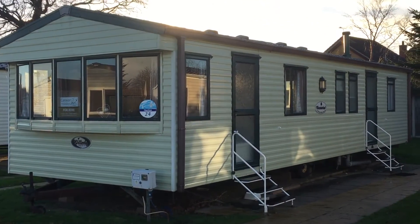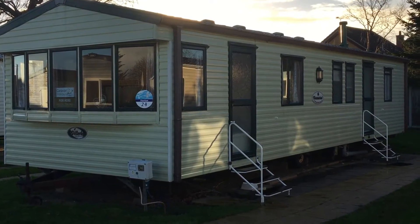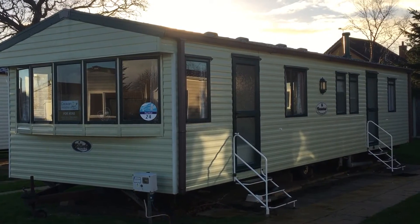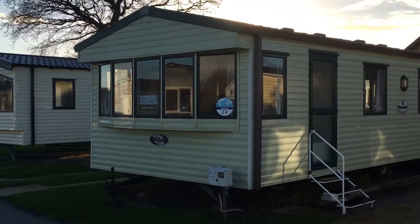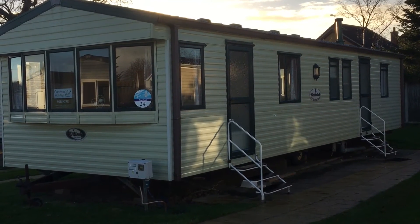Come summer she will have picnic benches and plant pots — it will just look even more lovely. So there's Thelton 24. Thelton 48 is just up there and to your left, so really there isn't very far to walk at all if you want two caravans close together.